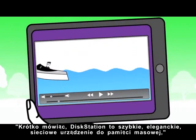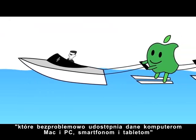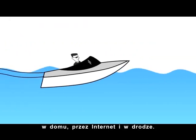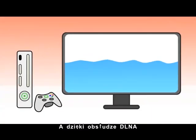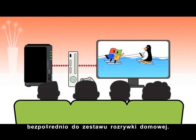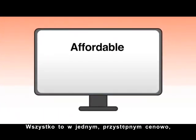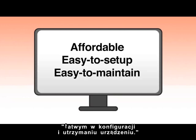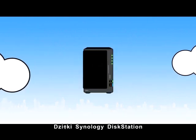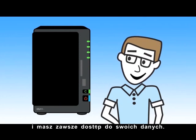Simply put, DiskStation is a fast, sleek network storage device that shares data seamlessly to Mac, PC, smartphones, and tablets — at home, online, and on the move. With DLNA support, your TV or gaming console can even stream media straight to your entertainment system. All of this in one affordable, easy to set up, easy to maintain package. Don't rely on PCs or other people's cloud. With the Synology DiskStation, you are the cloud, and you are always connected.